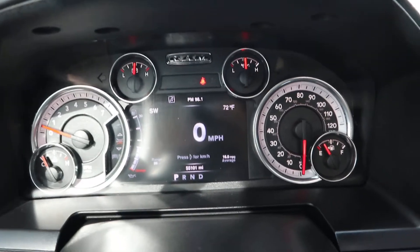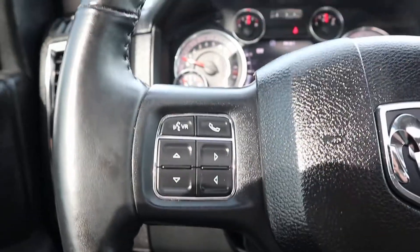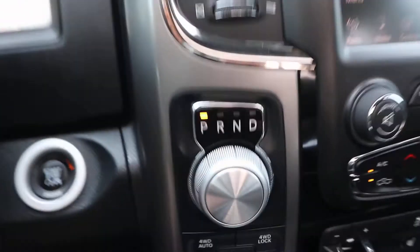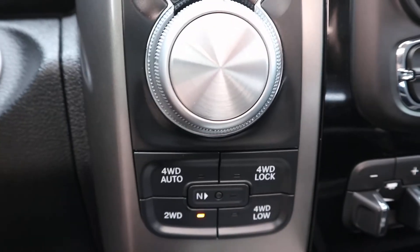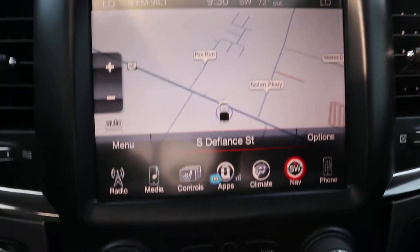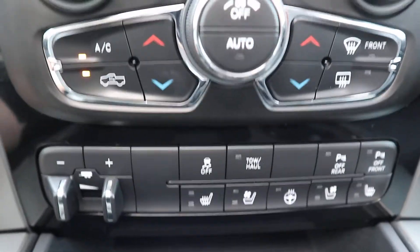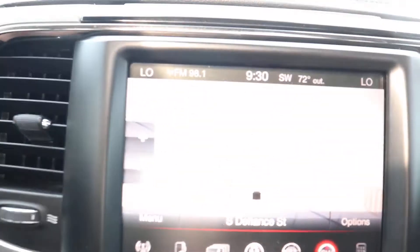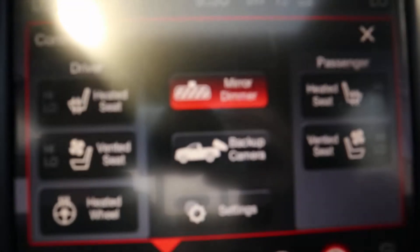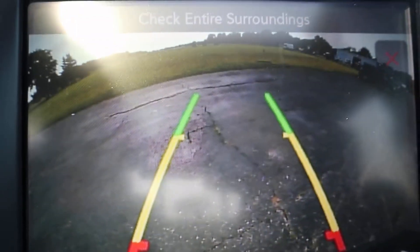It has a little over 55,000 miles on it. It features menu controls and cruise control on the steering wheel, four-wheel drive options, and a center stack with navigation. It also has heated and cooled front seats, a heated steering wheel, and a reverse camera.